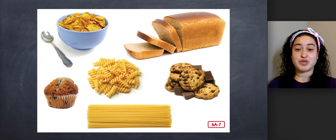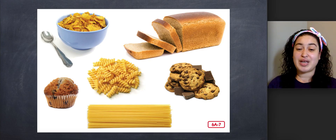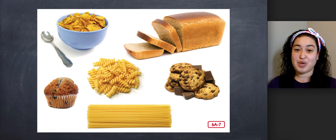So most of our food comes from crops or farm animals. The next time you are eating, think about what it is that you are eating. Are you eating oats? Are you eating grains? Are you eating something that comes from an animal? Think about it. Go ahead and answer the questions.